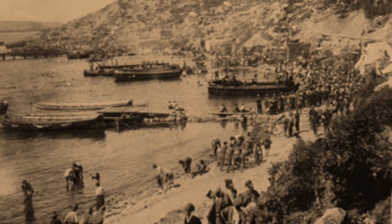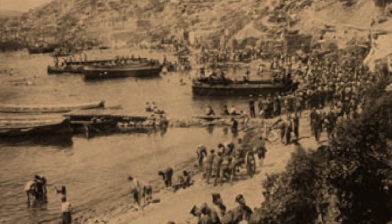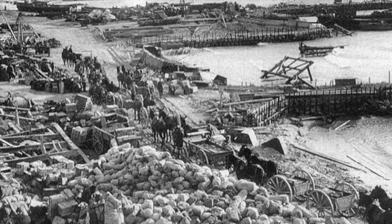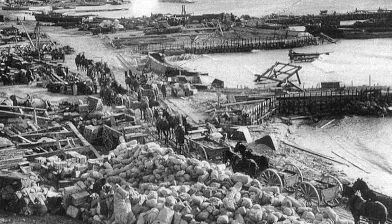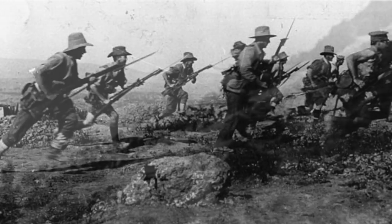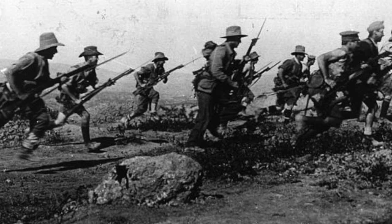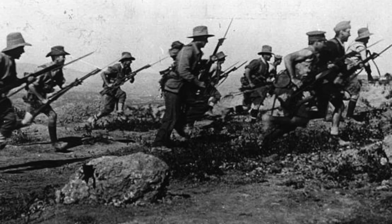Having suffered over a quarter of a million casualties for little to no gain, the decision was made to evacuate all allied forces from the area. Such a large-scale evacuation was fraught with danger — retreating armies are especially vulnerable to attack, as the enemy will rarely sit back and let you escape while your defences are down. Initial British army estimates put the likely casualty figure of any evacuation attempt at over 30,000.